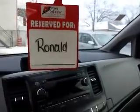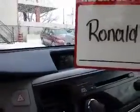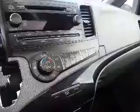Here's a look at your center console. There is a backup camera, which is on that little display screen just behind the sign there. And there's all your climate controls for the air conditioning, for the front and for the back.